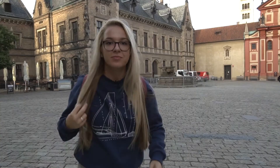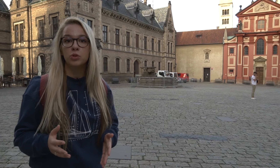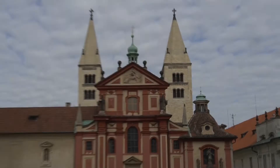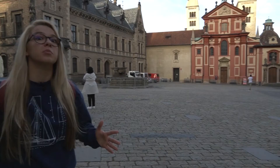Here we have the Basilica of St. George, one of the oldest buildings in the Prague Castle. It has been standing here since the year 920 — a long time ago. At that time, we were called the Duchy of Bohemia, and were ruled by the father of the great King Wenceslas, who you know as Good King Wenceslas from the Christmas carol. Behind the pink facade of the Basilica, you can see two Romanesque towers. Right behind this Basilica, we have something called Golden Lane, so let's have a look at it.